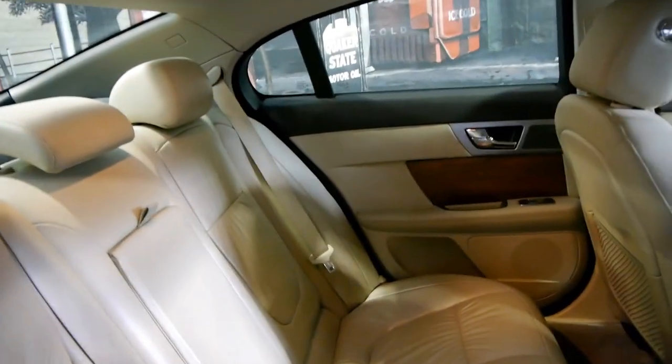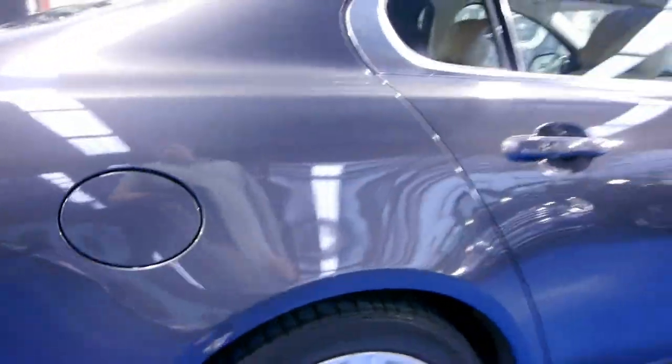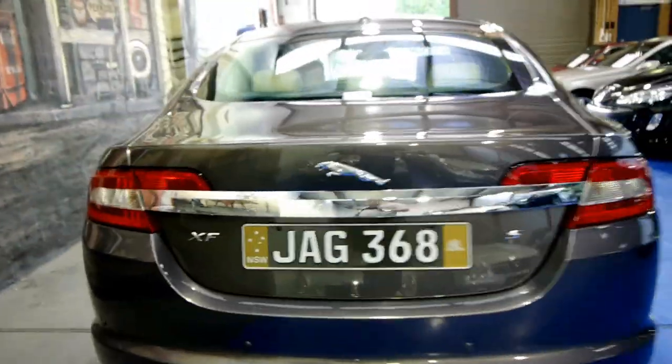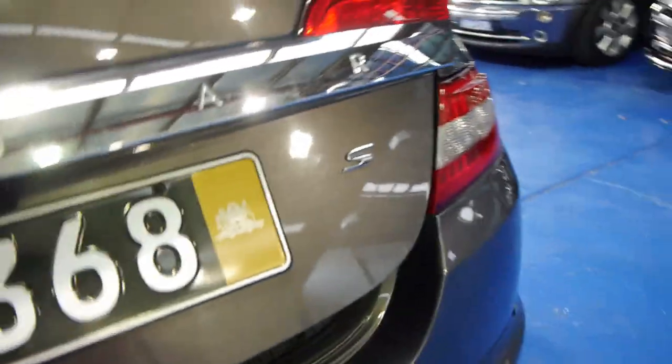This car really is in very good condition and a pleasure to drive. Still the current shape. It's even got Jaguar number plates which is fantastic. They've got a very good boot space size — there's your spare and your batteries in the back as well.